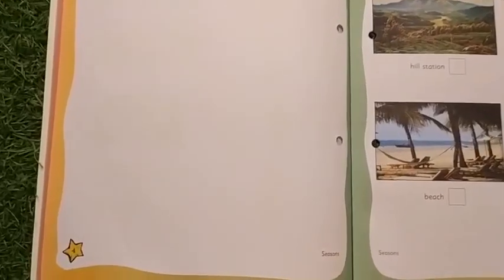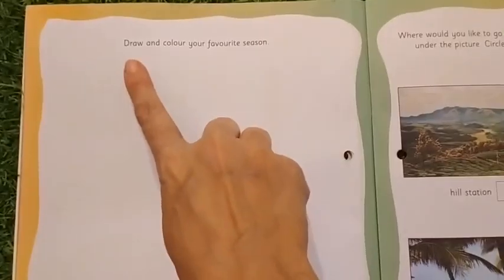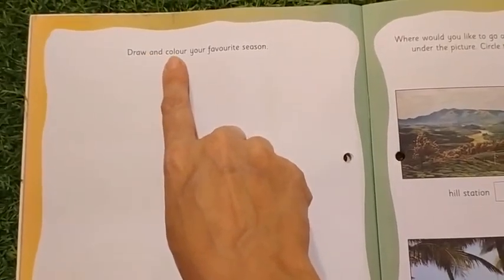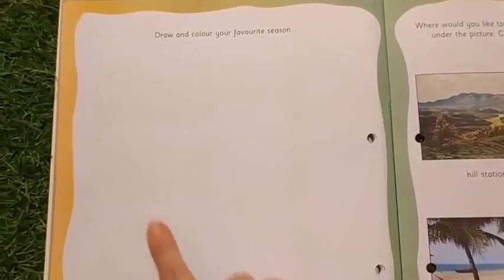First, we will do page number 4. What to do in this page? Let's read the instruction. Draw and color your favorite season. So here you are going to draw your favorite season and you need to color it. I know you all will be enjoying doing this activity.